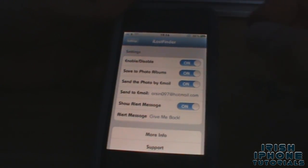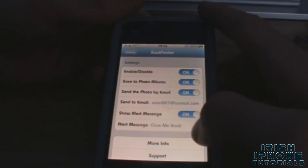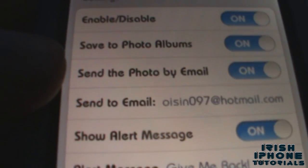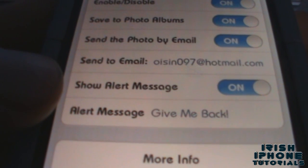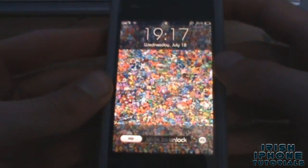So if your phone's been robbed and they try to get into it, you'll know who's stealing it and you can hand in the picture or whatever. I have them all enabled — obviously you have to enable this. The next one saves it to photos, that one sends it by email, and this one pops up a message when the wrong code is put in. So we'll try it — I'm going to enter the wrong passcode here.